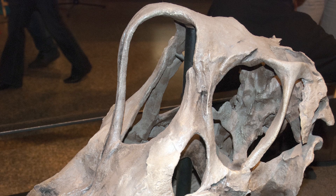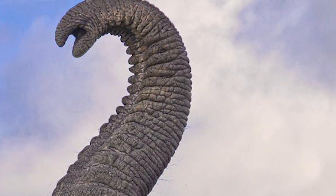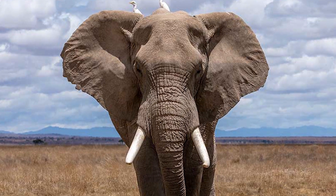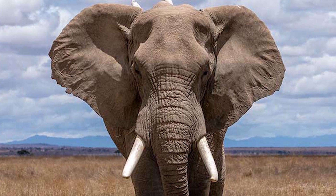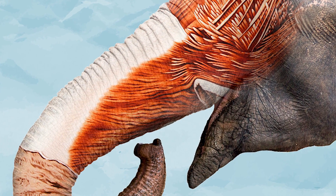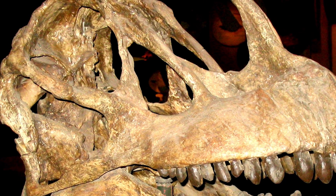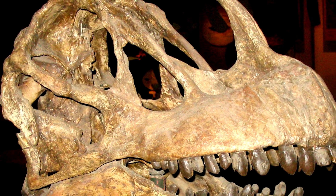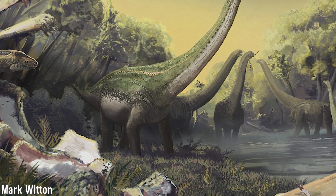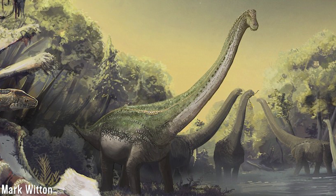Trunks are complex prehensile organs requiring sophisticated muscular control. Trunked animals like elephants have a huge facial nerve that unites with a large maxillary branch of the trigeminal nerve. If any tetrapods were to evolve a proboscis, they would need specialised, hypertrophied nerves. Brain casts of Diplodocus and Camarasaurus show that the facial nerve roots were tiny — 1 mm and 3 mm wide respectively — demonstrating that the neurology required for a proboscis in these sauropods is absent, and would likely have been absent across the group.